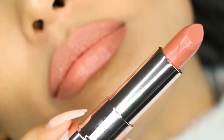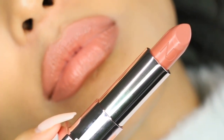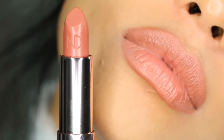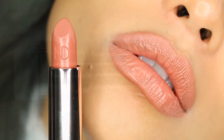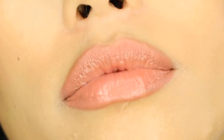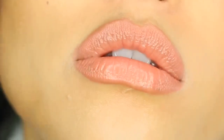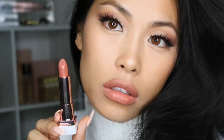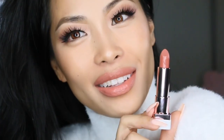I absolutely love this shade and I love this formula, so it's definitely another new favorite of mine. It is one of their newest formulas in her line, and this product is also vegan and cruelty-free, and available at Sephora and other places that sell Natasha Denona.